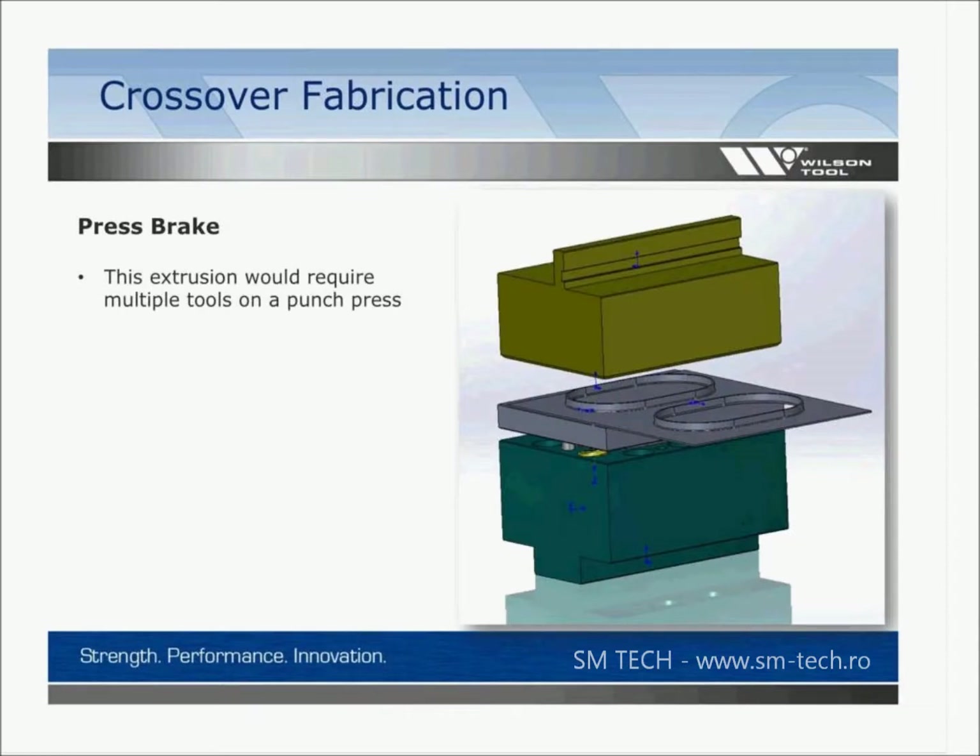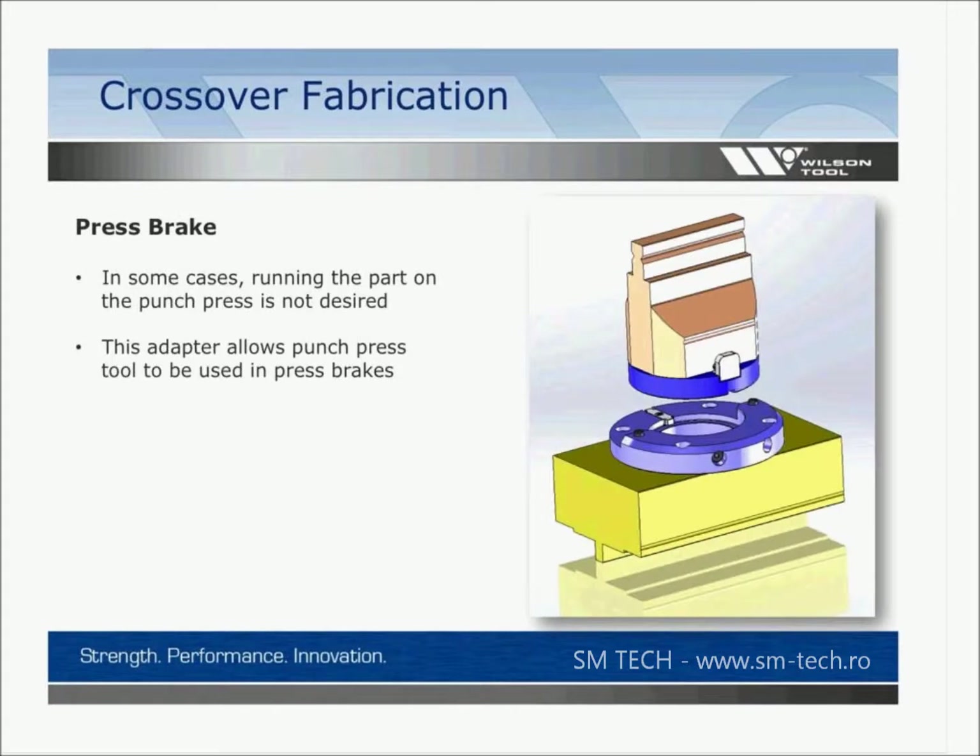Here's another example: a large extrusion done in a press brake instead of a punch press. And here's a concept that allows a press brake adapter to be mounted in the press brake that will accept — in this case a Trumpf-style tool — but a similar concept could be done for other styles of tooling as well, so you take the tool that would normally go in a punching machine and put it into your press brake.